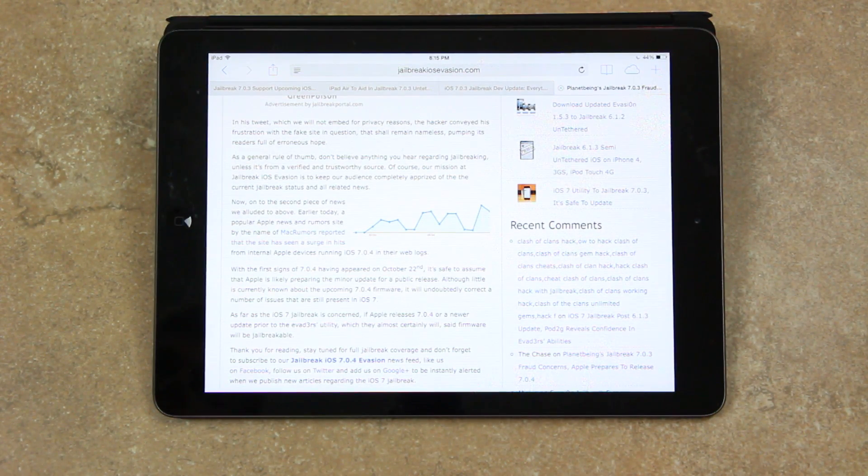To quickly summarize: what we're really waiting on now is the second generation iPad Mini to be released. Once it is, the evaders can more accurately assess the situation, make any necessary adjustments to their utility, and prepare it for a public release.